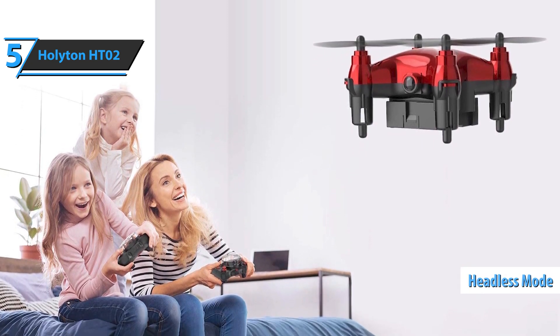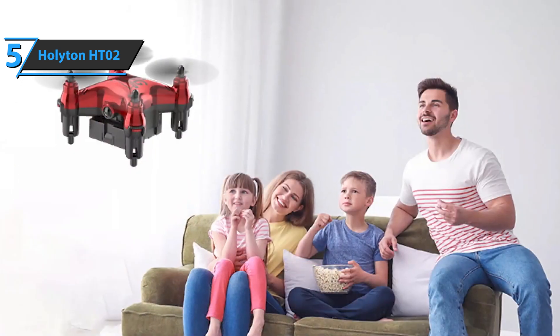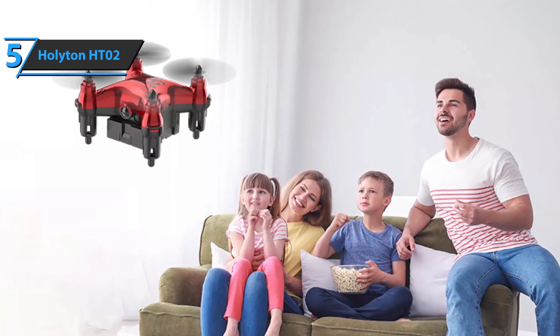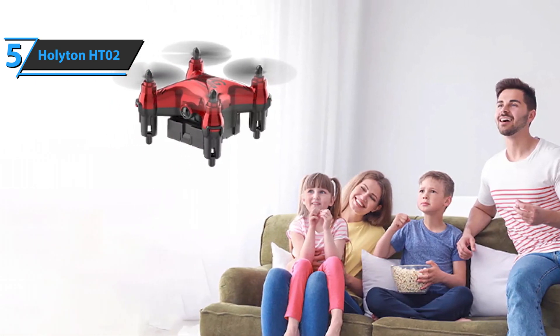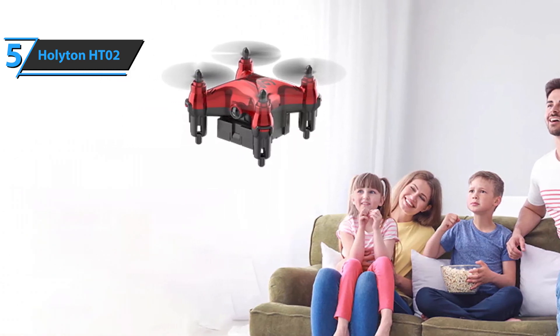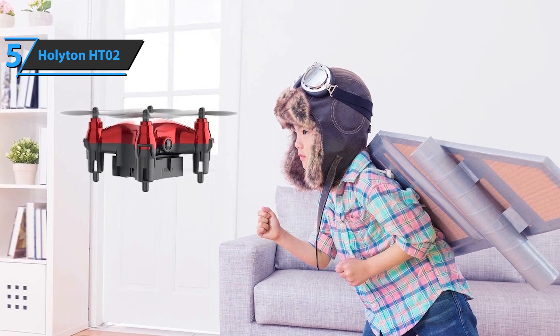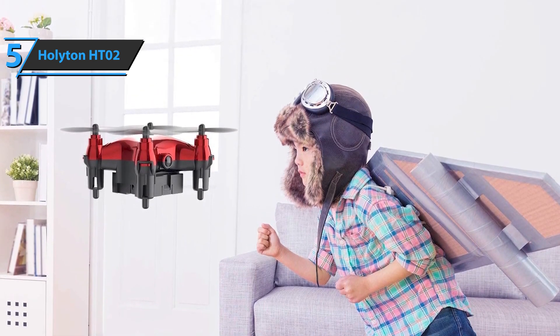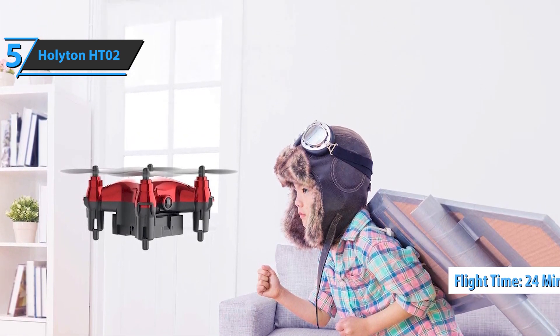The headless mode will help pilots to control the drone even more without any problems. The device is quite light, with dimensions of 1.85 by 1.85 by 1.41 inches, and a weight of just 19 grams. The pocket configuration saves space in your bag, allowing you to use the device with ease. The package also includes three batteries that'll last 24 minutes, which means more fun and enjoyment for your kids or you.